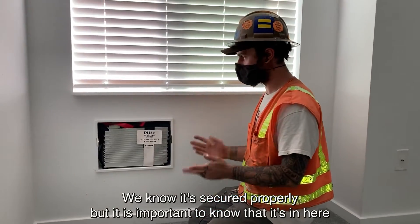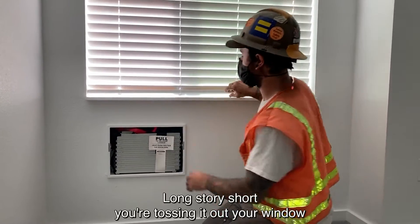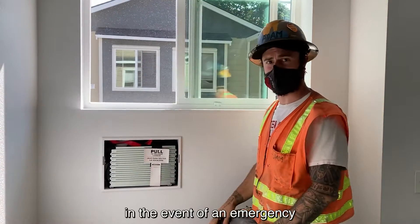We know it's secured properly, but it is important to know that it's in here in case of emergency. Long story short, you're tossing it out your window in the event of an emergency.